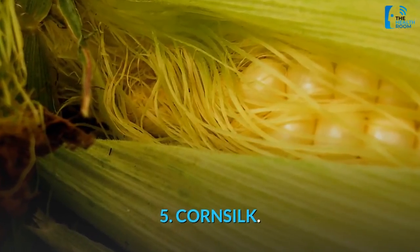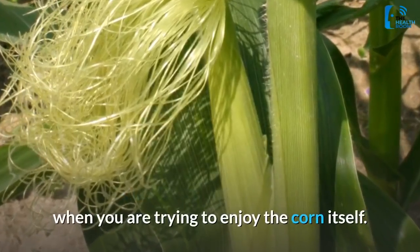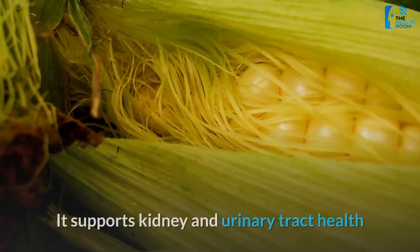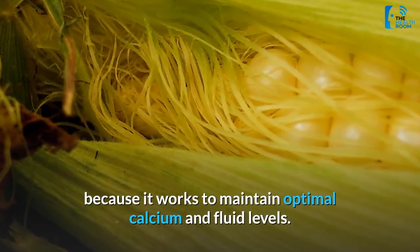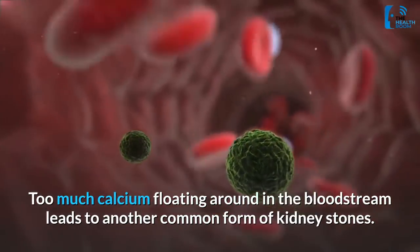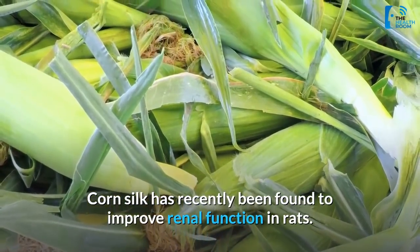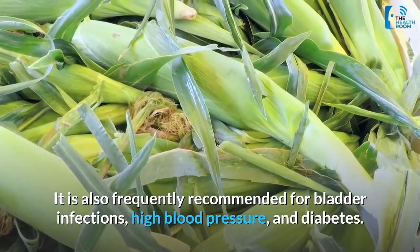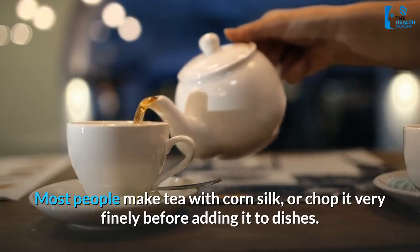5. Cornsilk. Those silky fibers at the tops of ears of corn can be a total nuisance when you are trying to enjoy the corn itself, but cornsilk is actually really good for you. It supports kidney and urinary tract health because it works to maintain optimal calcium and fluid levels. Too much calcium floating around in the bloodstream leads to a common form of kidney stones. Cornsilk has recently been found to improve renal function in rats, and is also frequently recommended for bladder infections, high blood pressure, and diabetes. Most people make tea with cornsilk, or chop it very finely before adding it to dishes.